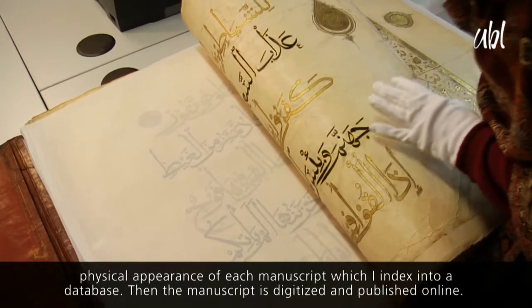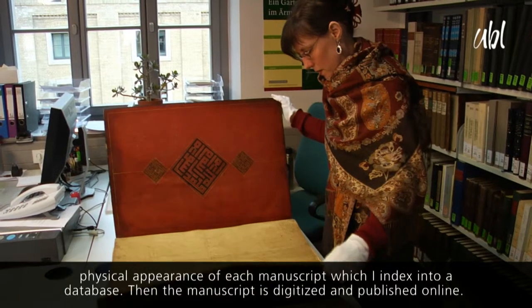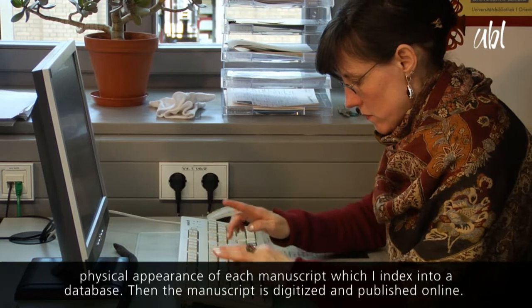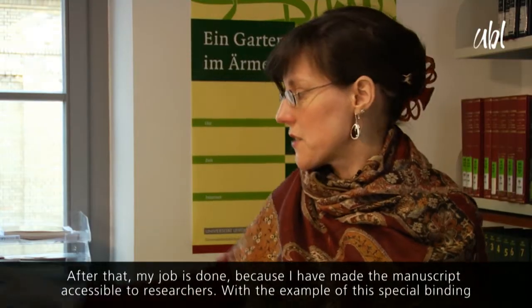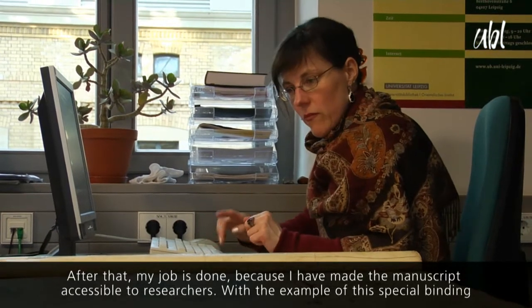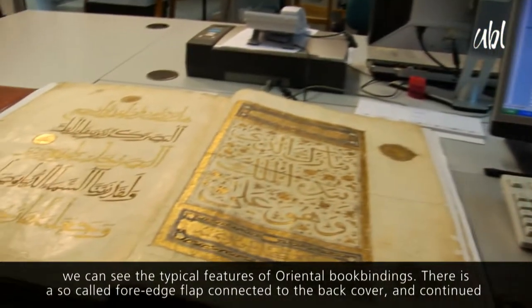Als Katalogisierung von Handschriften ist es meine Aufgabe, erst einmal sowohl die inhaltlichen als auch die äußerlichen Grundinformationen zu erfassen. Die gebe ich dann in eine Datenbank ein. Dann wird diese Handschrift digitalisiert und diese Digitalisate werden dann ins Netz gestellt. Damit habe ich diese Handschrift den Forschern zugänglich gemacht.